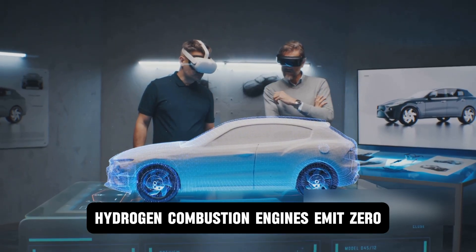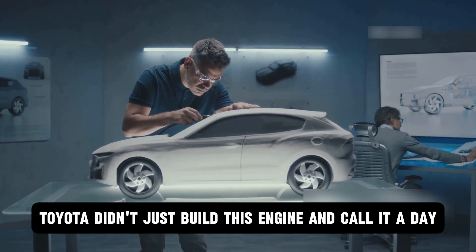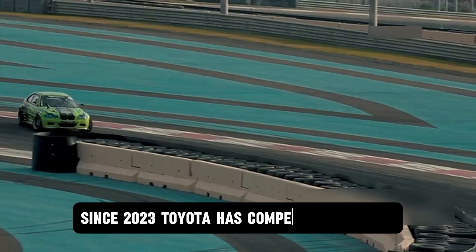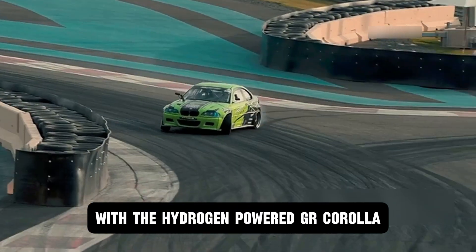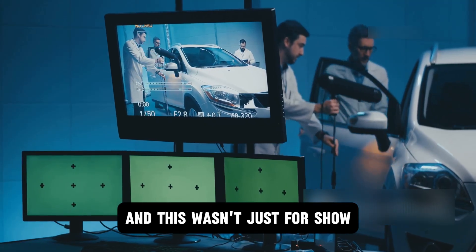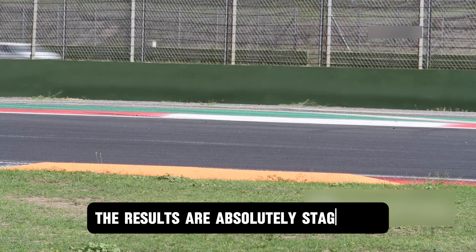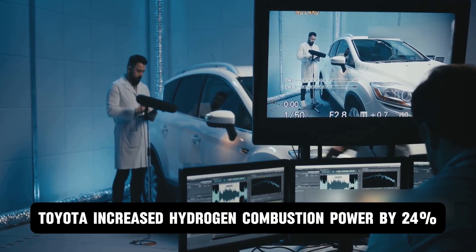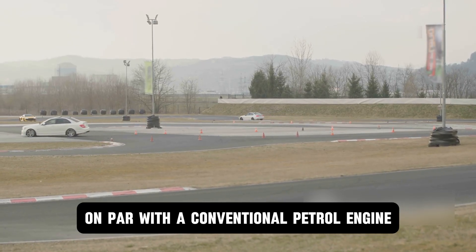Hydrogen combustion engines emit zero CO2. Toyota didn't just build this engine and call it a day — they threw it into the most punishing test environment imaginable: endurance racing. Since 2023, Toyota has competed in Japan's SuperTiQ Endurance Series with the hydrogen-powered GR Corolla, making it the world's first vehicle to race using liquid hydrogen fuel. This was a rolling laboratory where every lap provided data that would take years to accumulate in normal testing. Over the course of one SuperTiQ season, Toyota increased hydrogen combustion power by 24% and torque output by 33%, achieving dynamic performance on par with a conventional petrol engine.